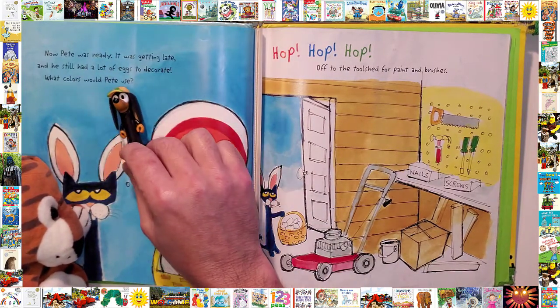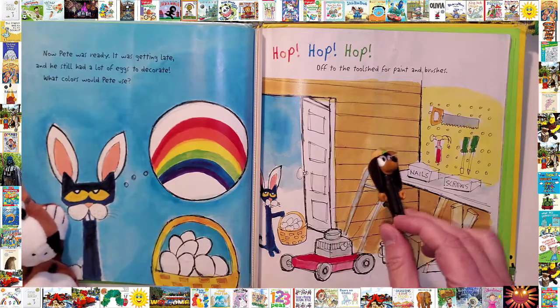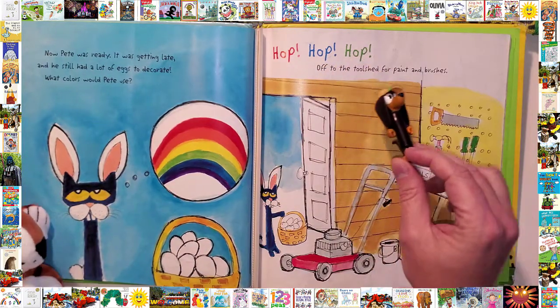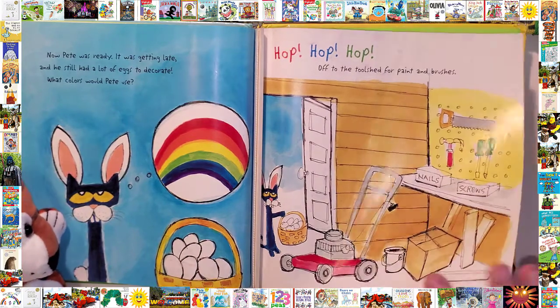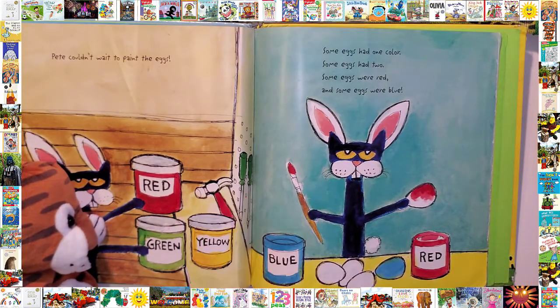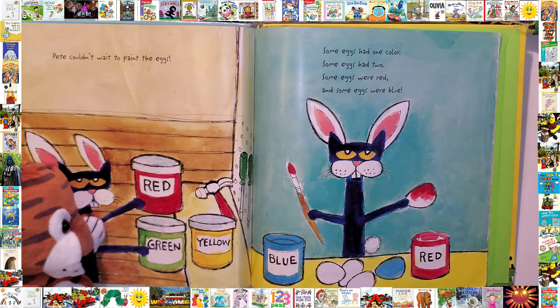It's getting late — it's still hard. Lots of eggs to decorate. What colors would Pete use? Hop, hop — off to the tool shed for paint and brushes. Pete couldn't wait to paint the eggs. Some eggs had one color, some eggs had two. Some eggs were red, some eggs were blue.